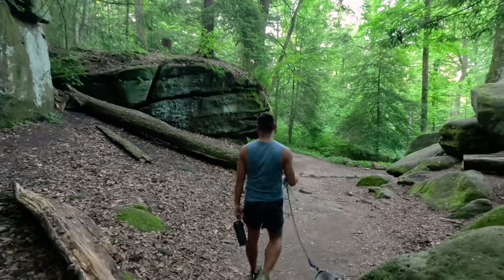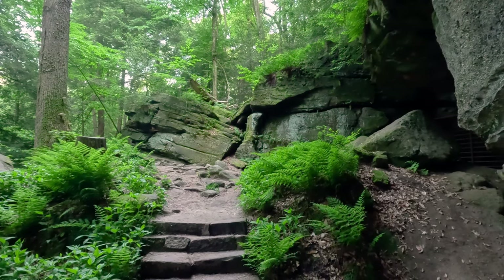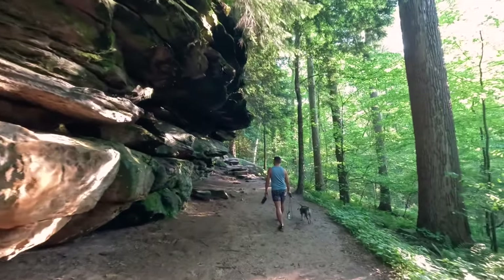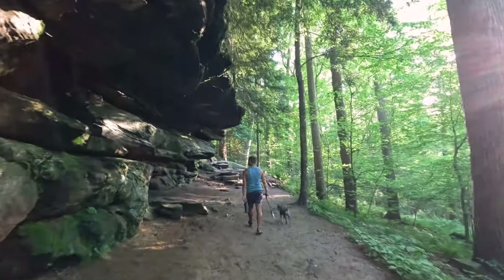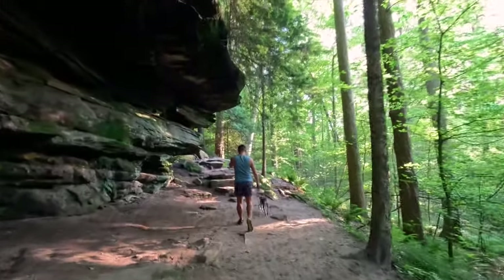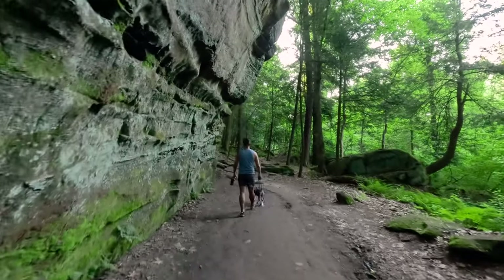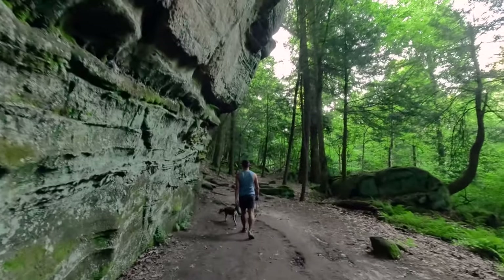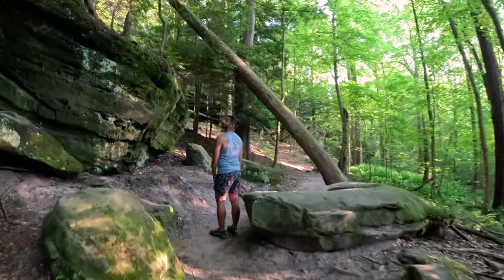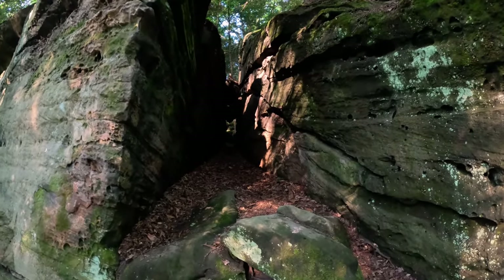The highlight of our trip was definitely hiking the ledges. These massive rock formations and the views they offer were beyond what we expected. The ledges trail is one of the most scenic spots in Cuyahoga Valley National Park. These towering rock formations were created over 300 million years ago. At that time, this whole area was covered by a giant inland sea. Eventually, layers of sand and sediment settled on the seafloor, compacting into sandstone. The unique ledges you see today were carved out through centuries of erosion and weathering, creating the cliffs and narrow passageways we're walking through.